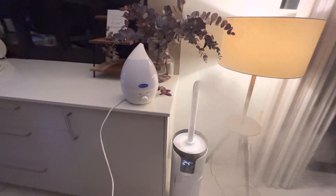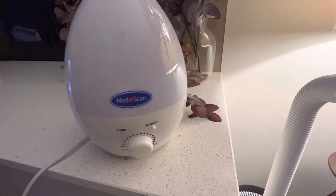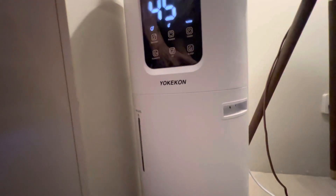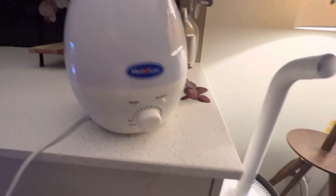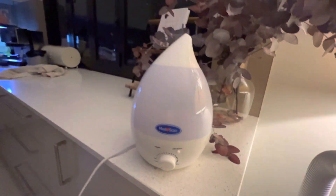Here's a quick side-by-side comparison for two humidifiers. This is the MedScan humidifier, and this is the big boy, the YokiCon. It's a 16-litre humidifier, and I don't actually know how many litres are in the MedScan, but it's obviously not 16 litres.